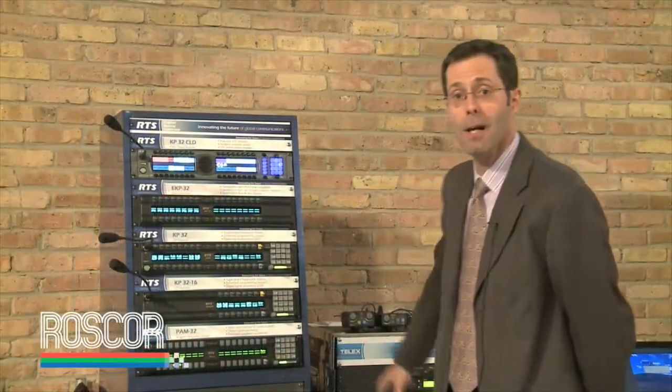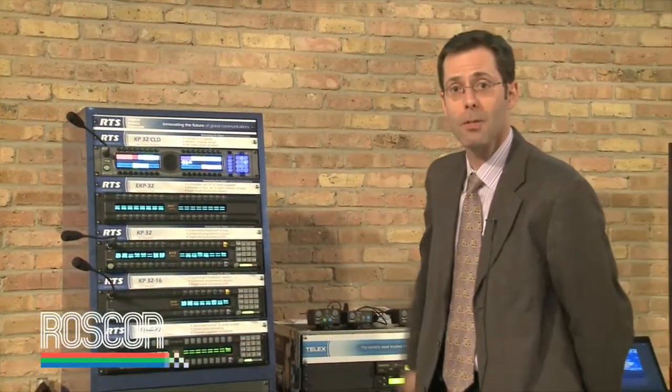Also we brought Telex wireless intercom with us today. We've got the BTR 700, BTR 800, which would be the two channel version of that, all UHF based. We also have the BTR 80N, which is the narrow band version of the 800. We're happy to be here collaborating with ROSCOR at this show. Thanks for having us.